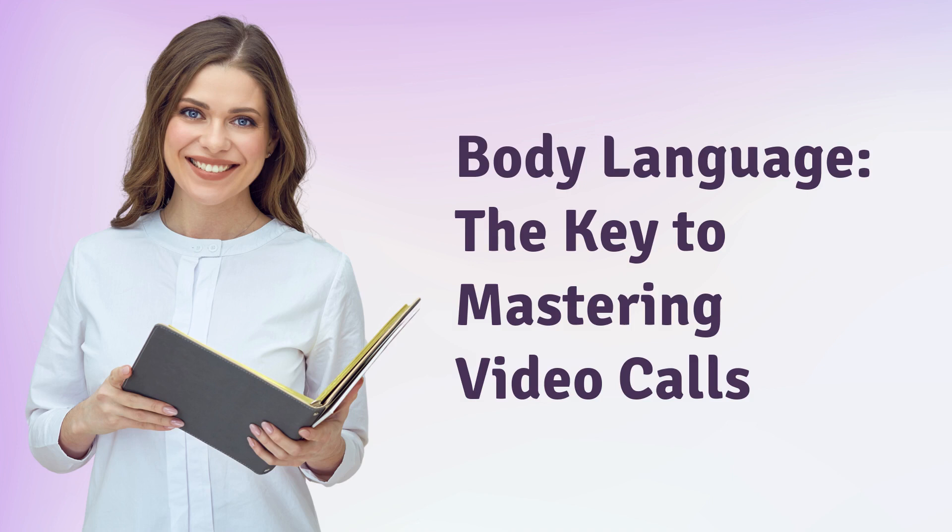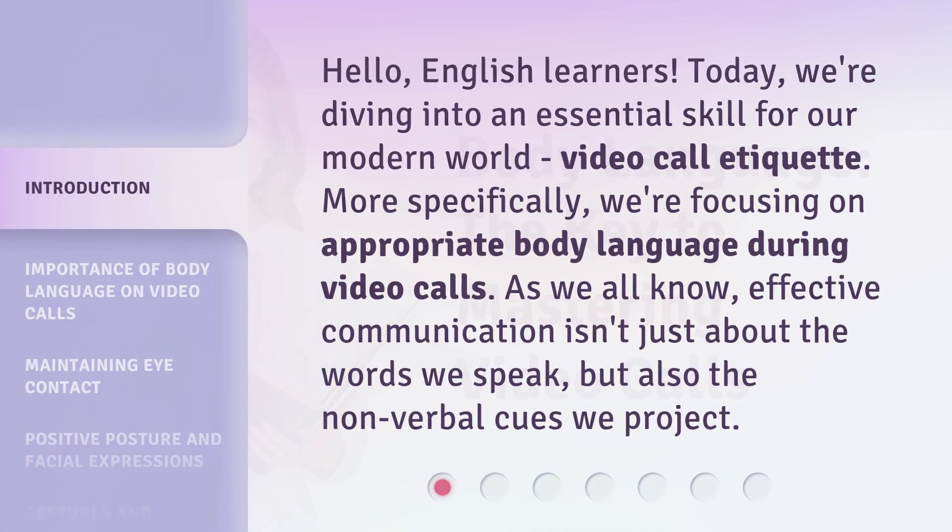Body Language: The Key to Mastering Video Calls. Hello, English learners. Today, we're diving into an essential skill for our modern world: video call etiquette. More specifically, we're focusing on appropriate body language during video calls.